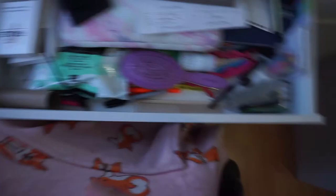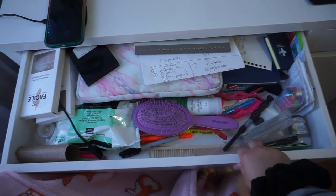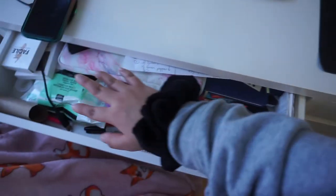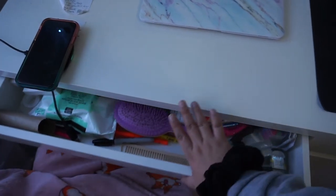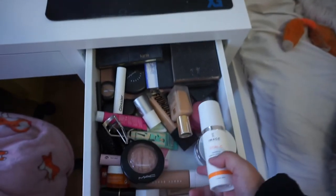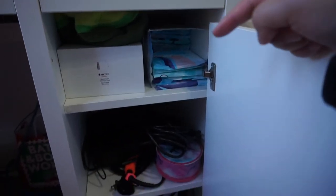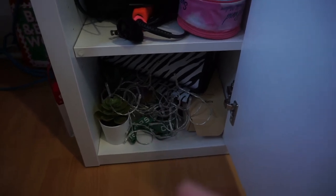My desk drawers look like a mess but they're organized to me — I do want to get drawer organizers though. I have stationery, clips, hair stuff, nail stuff, and random bits in one drawer. Another drawer has makeup and skincare essentials. I also have girl stuff, boxes of things I need, my hair straightener and curlers, and some seasonal items like little plants and Christmas lights.